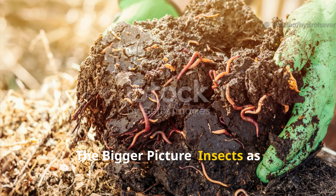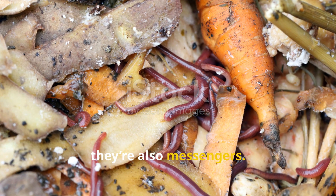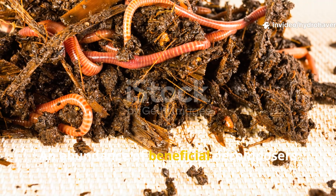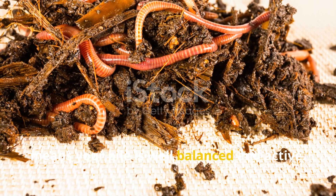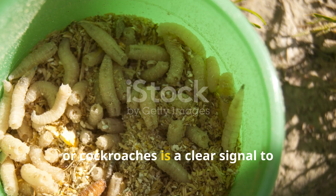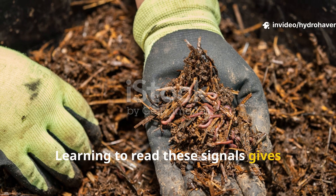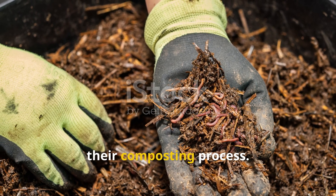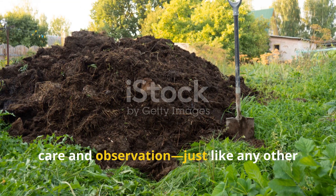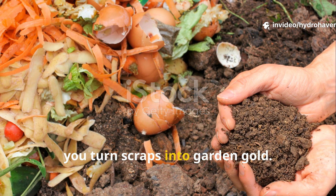Insects in compost are not just workers — they're also messengers. Their presence and behavior can tell you a lot about the condition of your compost. An abundance of beneficial decomposers means your pile is well-balanced and active. In contrast, a surge of flies, maggots, or cockroaches is a clear signal to adjust moisture, aeration, or food scraps. Learning to read these signals gives gardeners a powerful tool to fine-tune their composting process. Compost is a living system that needs care and observation, just like any other garden bed. By working with nature's helpers and understanding their needs, you turn scraps into garden gold.